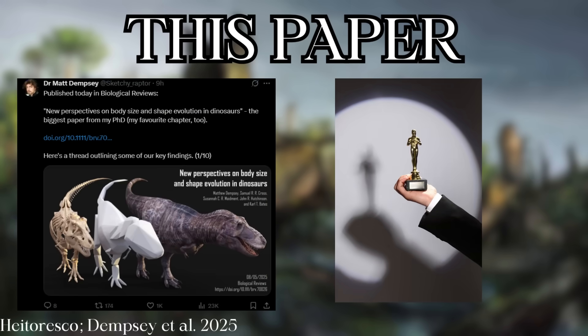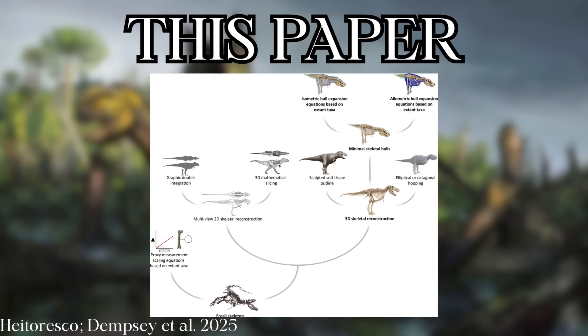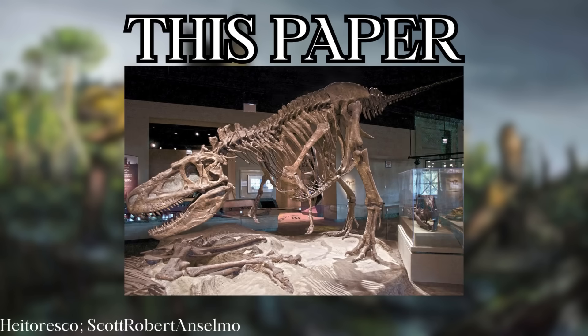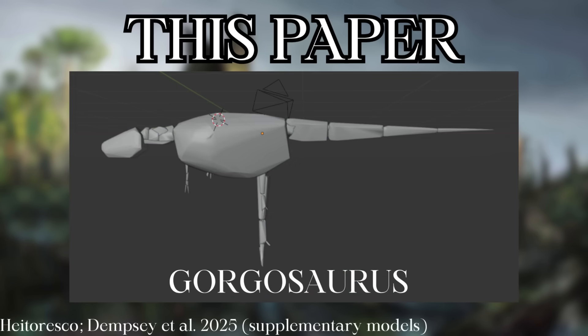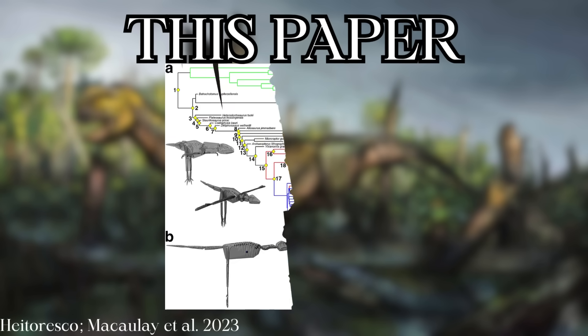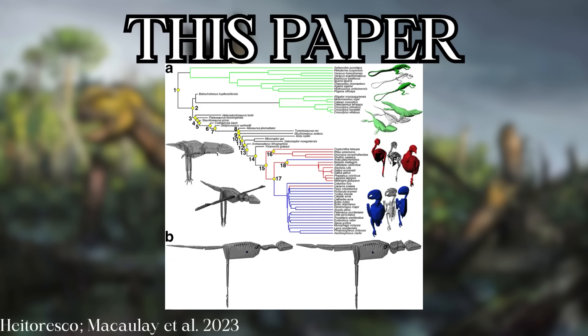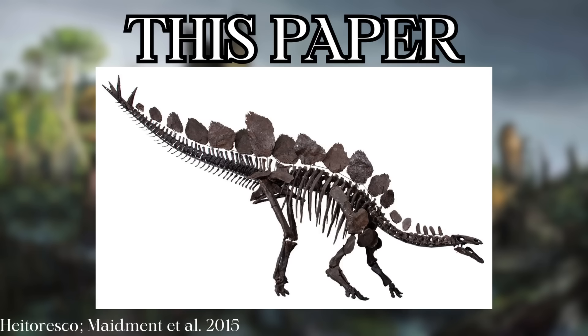Dempsey's team used a technique known as convex hull modeling, where you take a 3D model of a skeleton and mathematically wrap the minimum soft tissue possible around the bones. 2021 and 2023 studies improved this method — which is an automatic underestimate — by using CT scans of living birds and non-avian reptiles to predict the amount of soft tissue dinosaurs would have. The models required relatively complete skeletons to be worth analyzing, and bone positions were based on articulated fossils as well as related taxa.